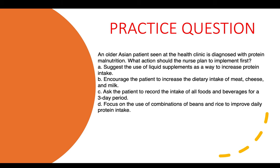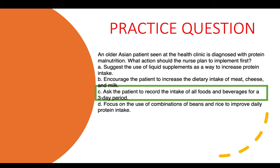Practice question three: An older Asian patient seen at the clinic is diagnosed with protein malnutrition. What action should the nurse plan to implement first? A) Suggest liquid supplements to increase protein intake. B) Encourage increased dietary intake of meat, cheese, and milk. C) Ask the patient to record all food and beverage intake for a three-day period. D) Focus on combinations of beans and rice to improve daily protein intake. The correct answer is C — this allows for further assessment of the patient's intake.